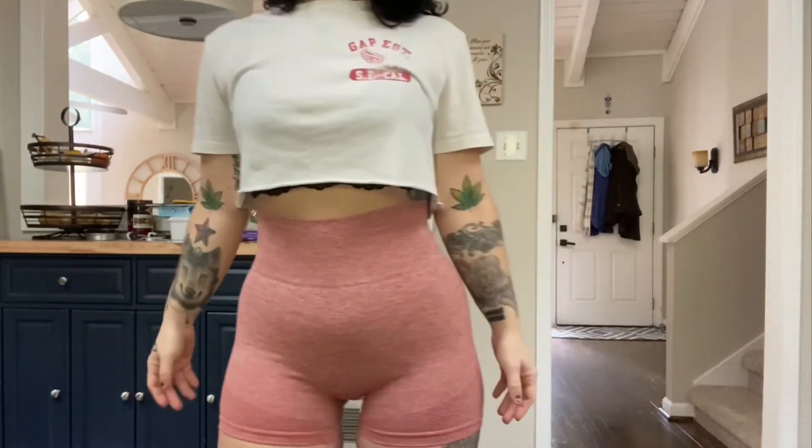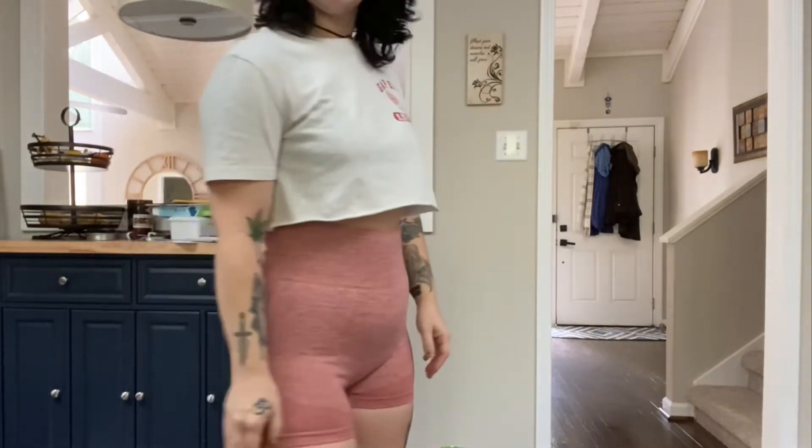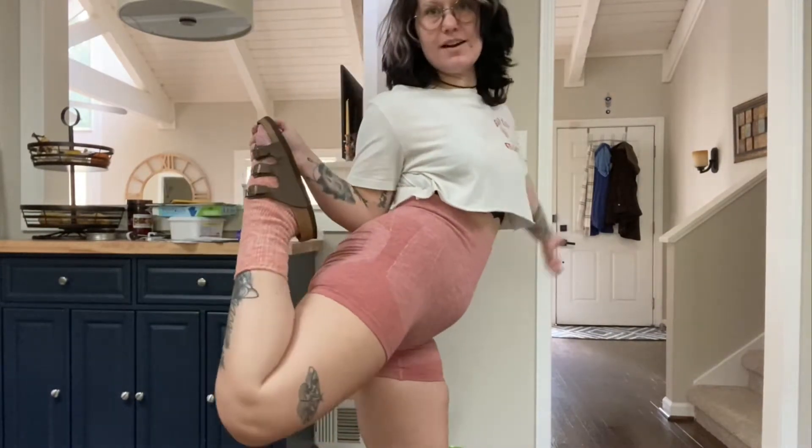Here's the thrift fit. I am obsessed with these shorts so I bought almost every color of them, but this is what I'm wearing — just a lace bralette with a crop top, shorts, and of course Birks with socks.